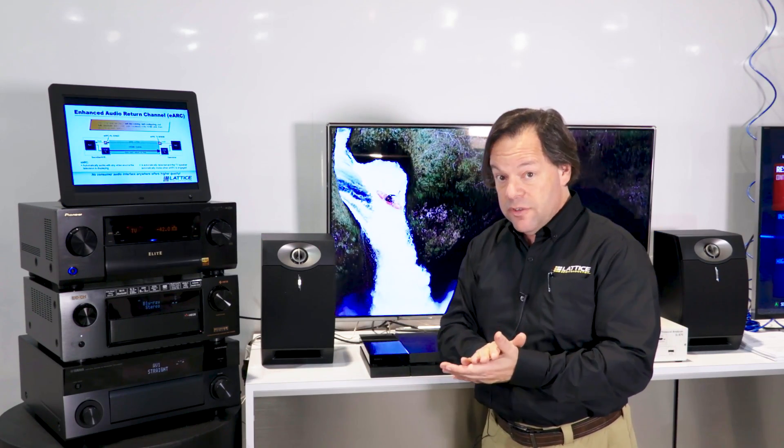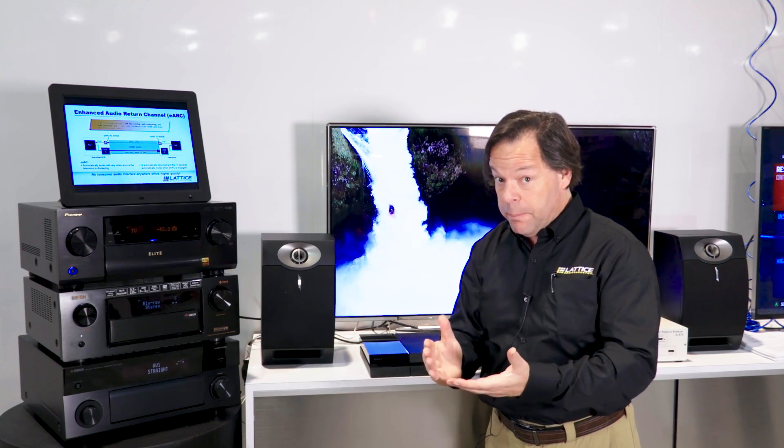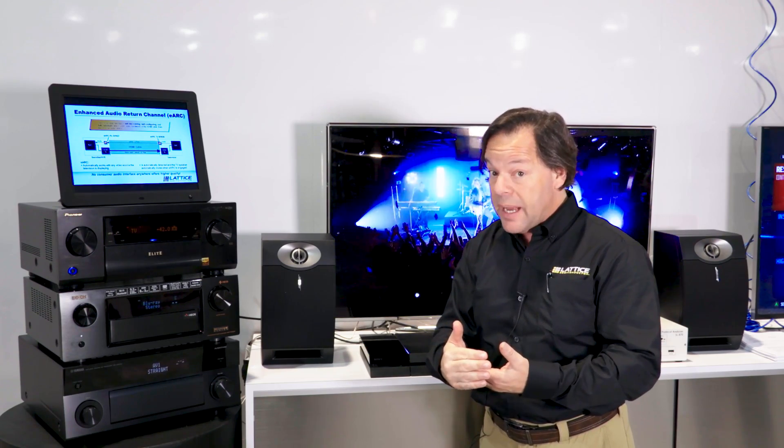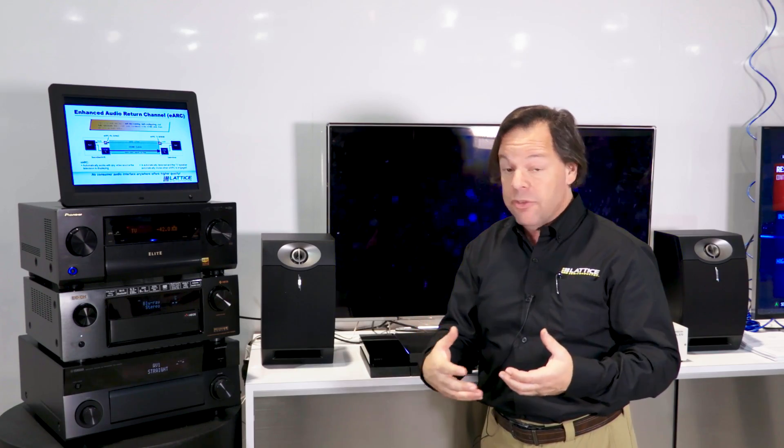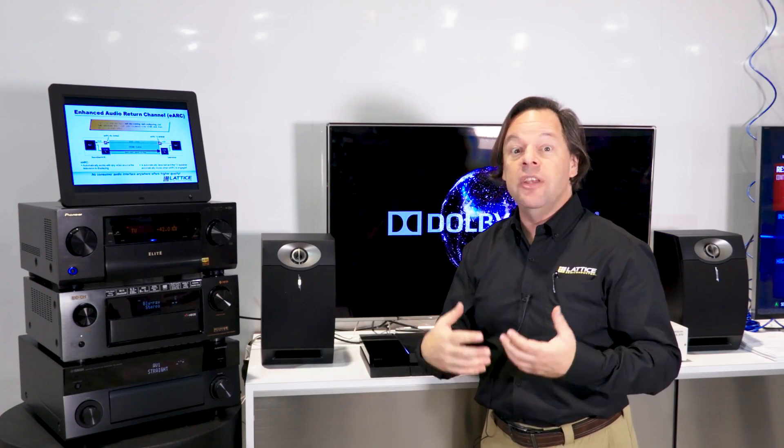Now, there are a lot of innovations in this technology which seems very simple. The innovations include much higher bandwidth, up to 37 megabits of audio, which can support all of the Hollywood home theater audio formats like Dolby Atmos and DTS-X.